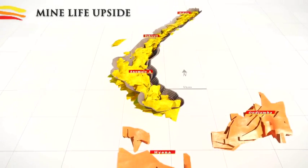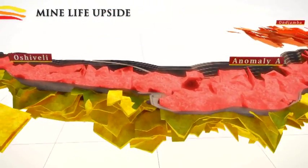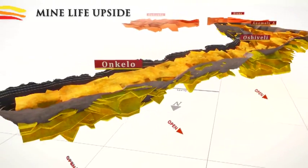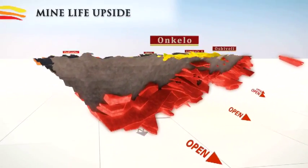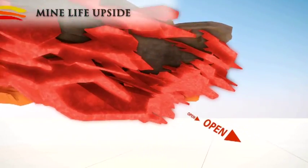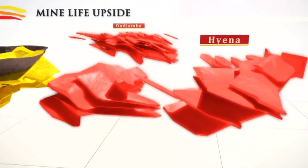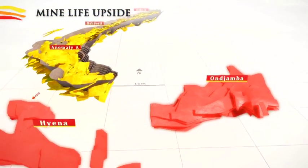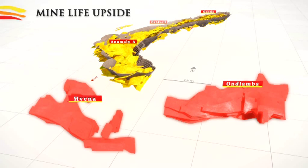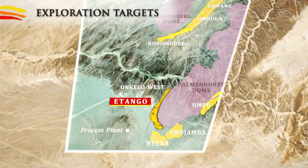The Etango Project offers good potential for further resource extensions and new uranium discoveries. Additions to the mine life are likely to come from the main ore body, which shows the potential to continue both below and to the west of the planned pit. The Aina, Onjambo and Onpo deposits are also likely to extend beyond their existing defined boundaries. To the north, within the 500 square kilometre Etango licence area, mineralisation has previously been intersected at the Rossingberg, Gohari and Ombuga prospects.